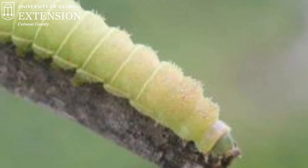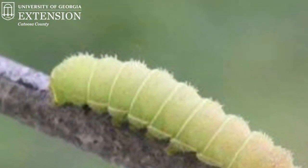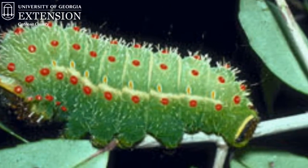The caterpillar or larval form of the Luna Moth goes through many instars, but they're all bright green in color. The earlier, younger instars are much smaller and have a lot of hair-like spines on the top of their back. As the caterpillars get older and grow through their instars, they lose some of these hairs but gain red dots and a yellow side stripe, as well as getting much larger.